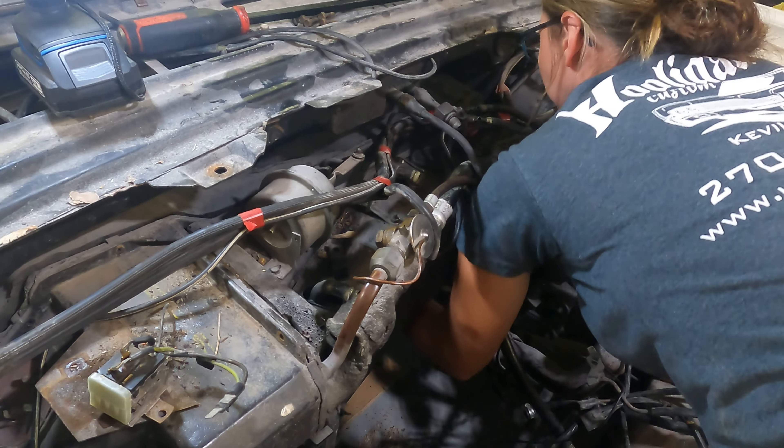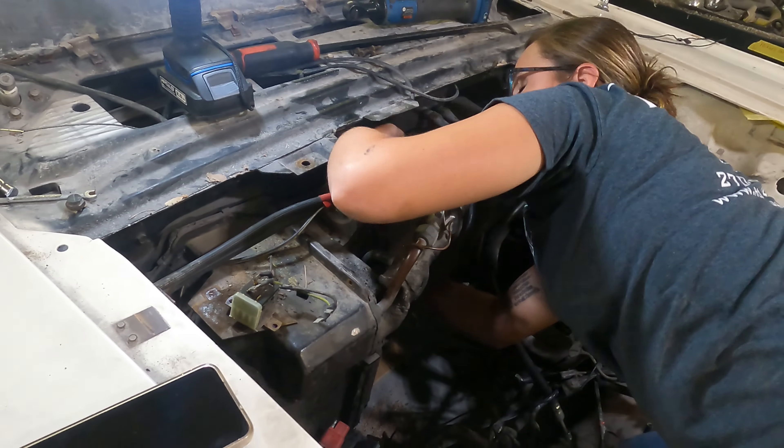I'm still stuck somewhere, I just don't know. There's a bolt. There's a bolt.